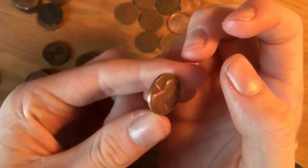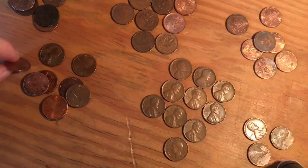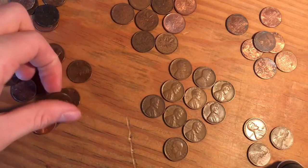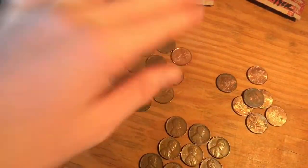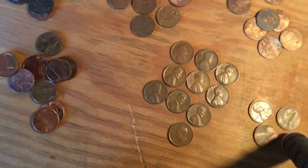That one just had blue toning. Alright, then Canadians — we just got a bunch of Canadians. Not as much as usual, but it's alright.